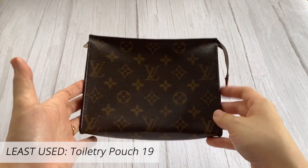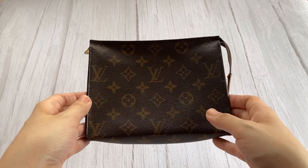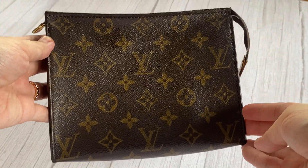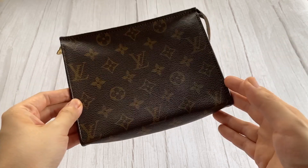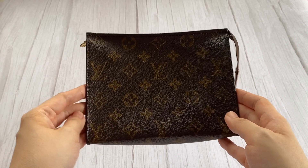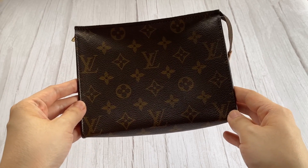My next least used Louis Vuitton item is the Toiletry Pouch 19. I bought this last year and I meant to use it mainly for travel, but I haven't traveled so it hasn't been used. I don't feel like using it as a clutch or a bag like others do, because I already have other bags that don't need extra stuff to become a handbag. I've mainly brought it out for videos and photos, sadly. But once we can travel again, I'm definitely going to bring this out. It's also a little too big as a catch-all and probably won't fit in my usual bags.